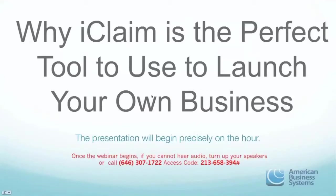Good afternoon, everybody. This is Eric with American Business Systems. Today we're going to tackle the reason why iClaim is the perfect tool to launch your business in medical billing. We want you to take note — we're going to go through some screenshots, almost like a little tour. If you want to know more about the system and want to see a demonstration, ask us towards the end about how you can do that.